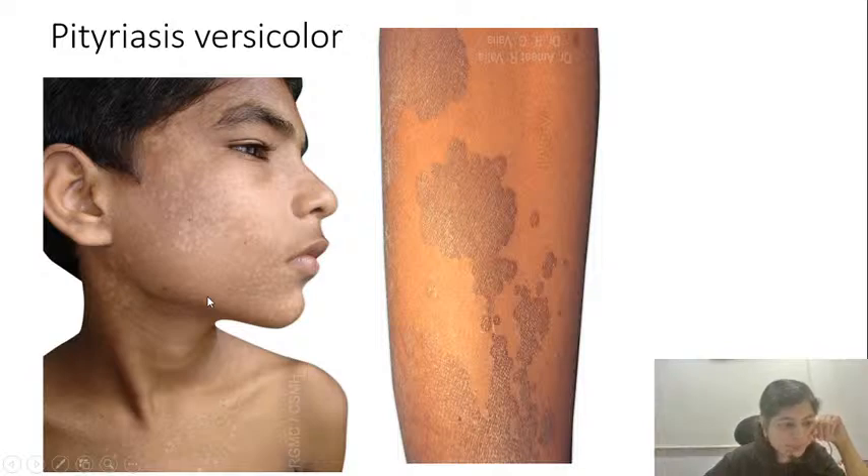Clinically, pityriasis versicolor starts off as multiple hypopigmented perifollicular macules. It is perifollicular because Malassezia furfur, Malassezia globosa, Malassezia obtusa — these organisms like oil, and since sebaceous glands open into hair follicles, the maximum oil is in the perifollicular location. Initially you see multiple perifollicular hypo- or hyperpigmented macules which are scaly, then they coalesce to form a patch. The typical scales associated with pityriasis versicolor are described as fine, branny, powdery, or furfuraceous scales.